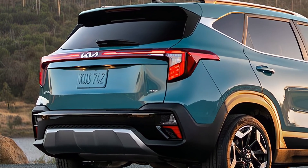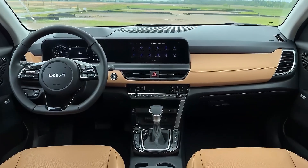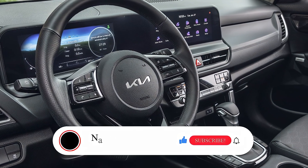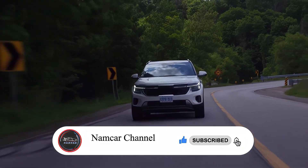All the information in this video is unofficial. Still, the official specs, features, and details of the 2025 Kia Seltos will be updated as soon as possible after the official launch. If you like this video, please subscribe, comment, and like. Thanks for watching.